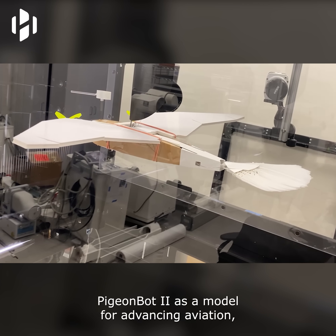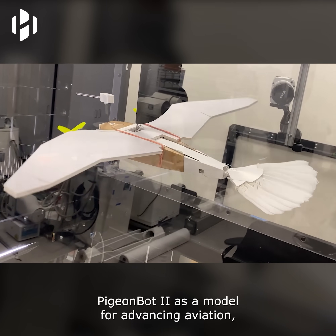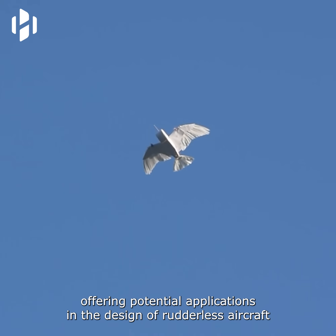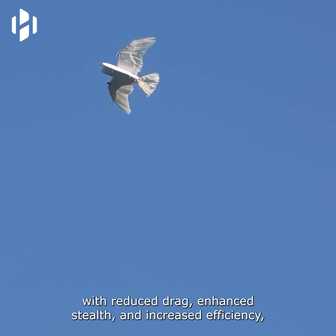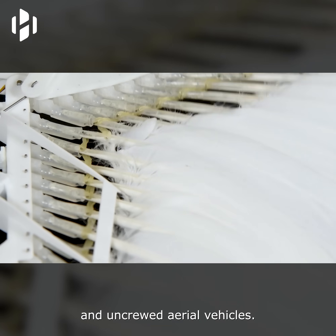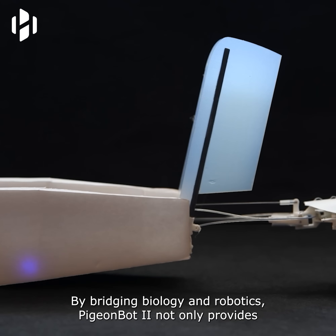These innovations position PigeonBot 2 as a model for advancing aviation, offering potential applications in the design of rudderless aircraft with reduced drag, enhanced stealth, and increased efficiency, as well as inspiring the development of more agile drones and uncrewed aerial vehicles.